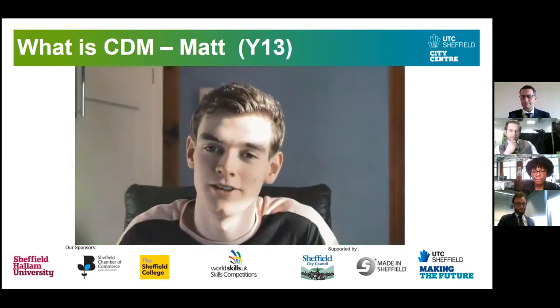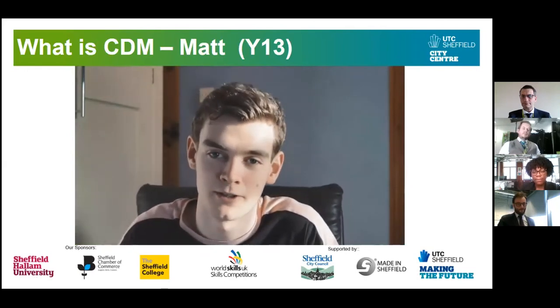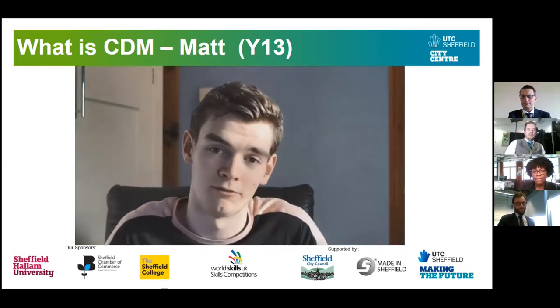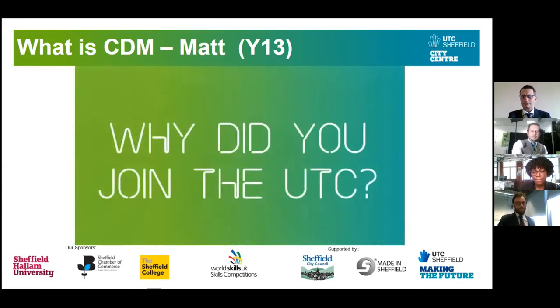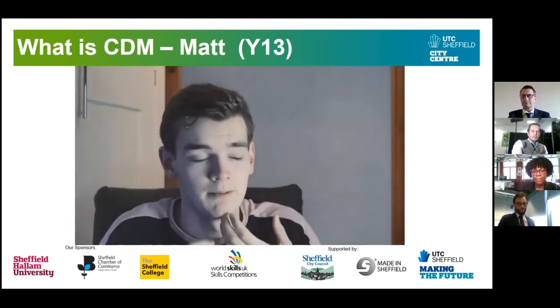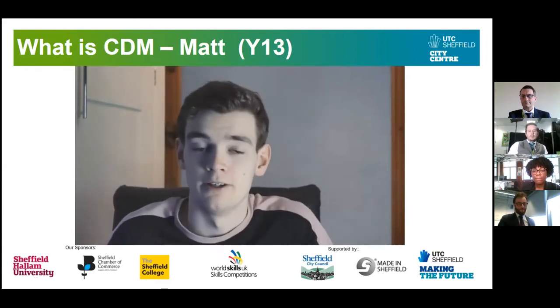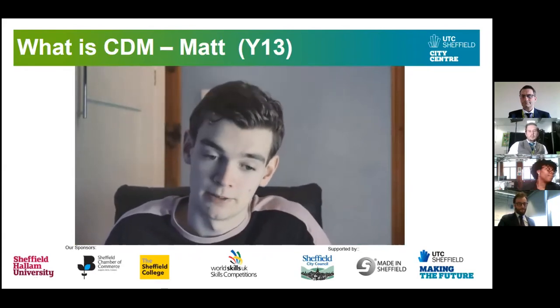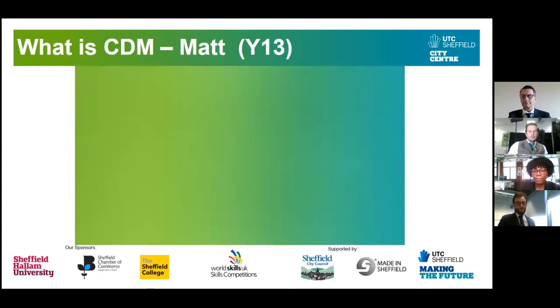Hello, my name is Matthew. I'm currently studying Creative and Digital Media at UTC on the moving image pathway in Year 13, and I'm also doing Photography A-level alongside that. A big reason I chose to come to UTC to study CDM was because it has so many connections — it's a really great way to connect with the industry. It's very industry-led, not really like other schools.